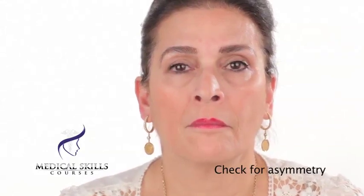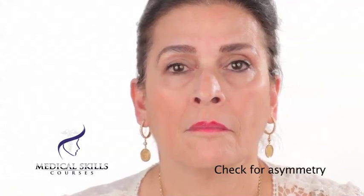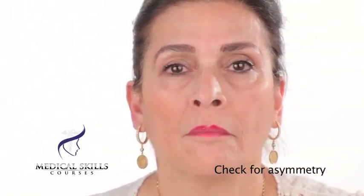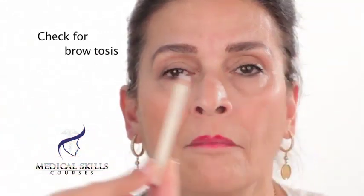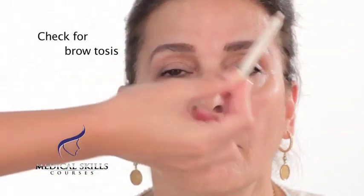When assessing a patient's face, it is also important to take note of any asymmetry. Some patients may have more wrinkles on a particular side of their face than on the other, and this is particularly important when you are assessing for an eyebrow droop or if you are attempting to create an eyebrow lift. A patient may have one eyebrow slightly lower down than the other, and then we would need to administer more anti-wrinkle treatment on that side.